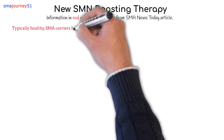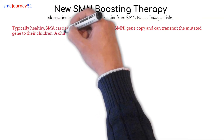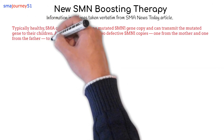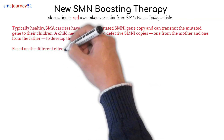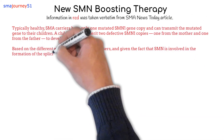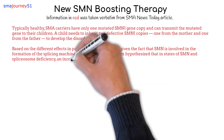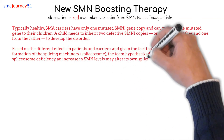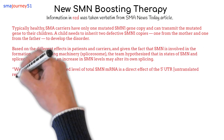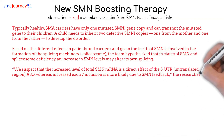Typically, healthy SMA carriers have only one mutated SMN1 gene copy and can transmit the mutated gene to their children. A child needs to inherit two defective SMN1 copies — one from the mother and one from the father — to develop the disorder. Based on the different effects in patients and carriers, and given that SMN is involved in the formation of the splicing machinery known as the spliceosome, the team hypothesized that in states of SMN and spliceosome deficiency, an increase in SMN levels may alter its own splicing. We suspect that the increased levels of total SMN messenger RNA is a direct effect of the 5' UTR untranslated region ASO, whereas increased exon 7 inclusion is more likely due to SMN feedback.